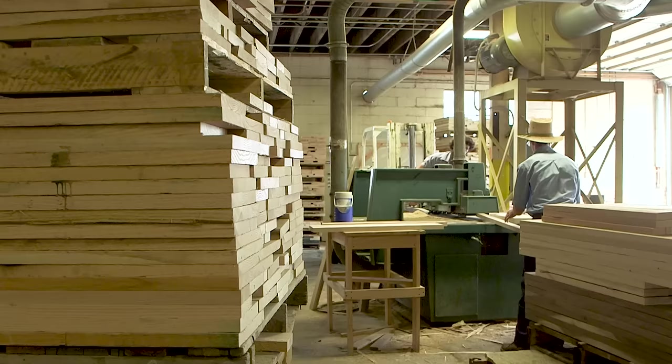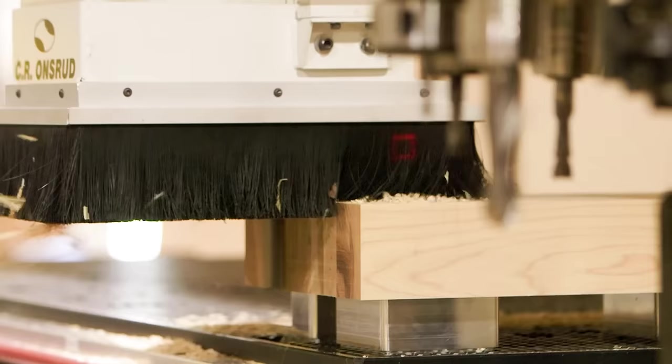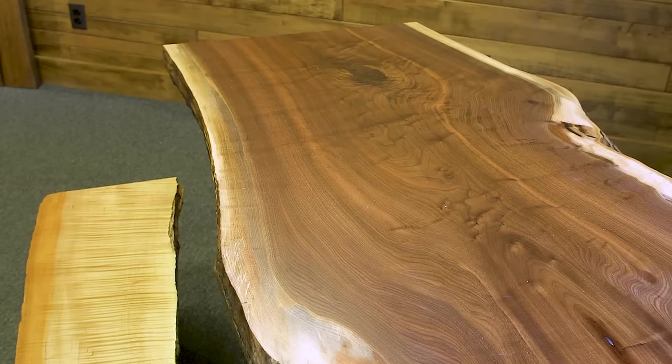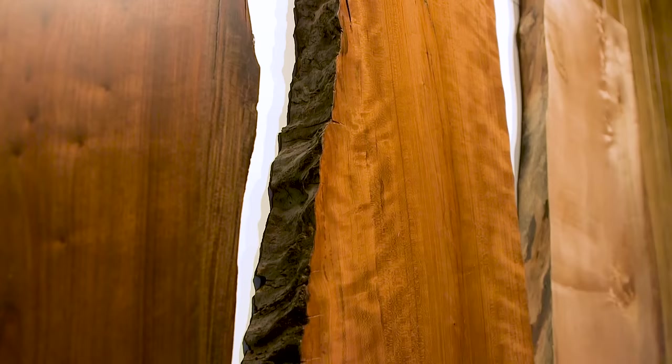We even offer custom cutouts, typically used for sinks, but available for any custom cuts a customer may desire. For an even more unique look, check out our live edge slabs, a stunning way to display the true beauty of natural wood.